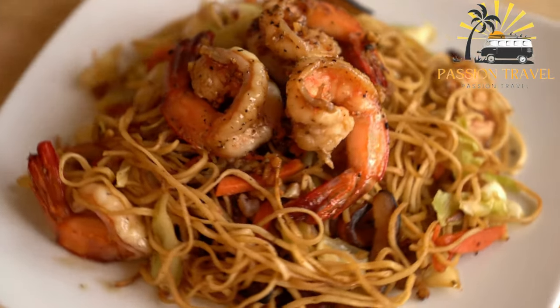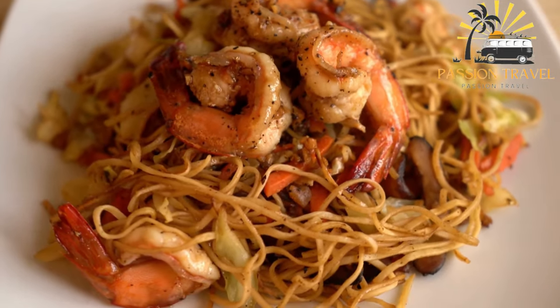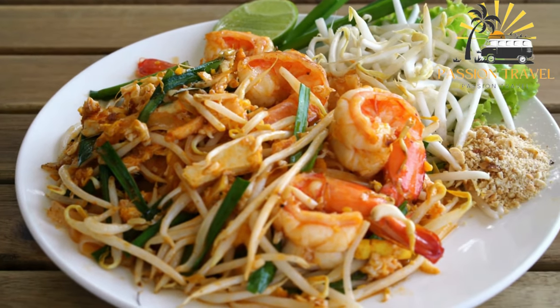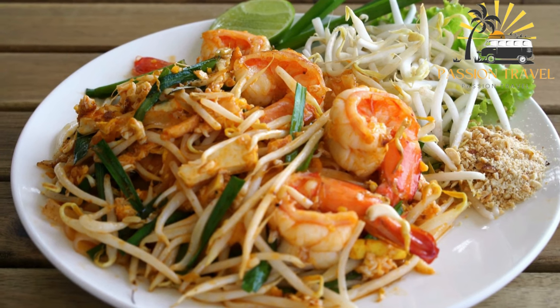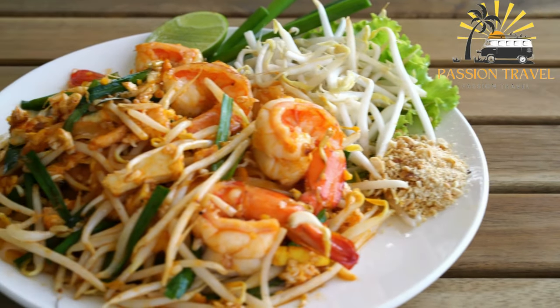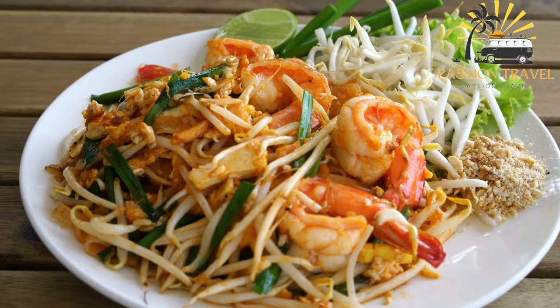Char Kway Teow is often served as a street food and can be found in hawker centers, food courts, and roadside stalls. It is a beloved dish among locals and visitors alike and is known for its rich and savory flavors.